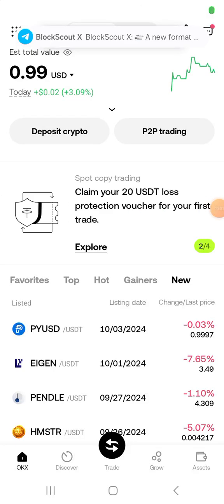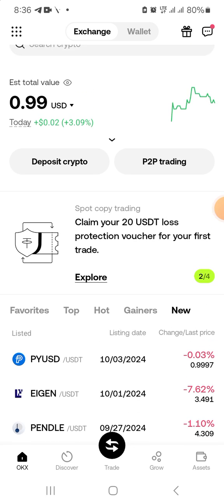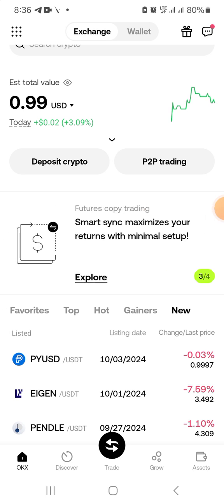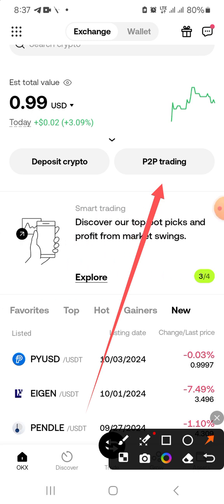In this video I'll be sharing with you how to purchase cryptocurrency here in Jamaica. I'm using the OKX P2P platform — that's what we're going to do.